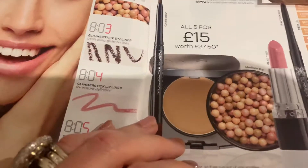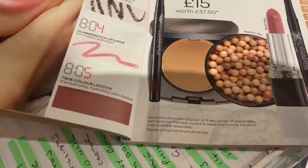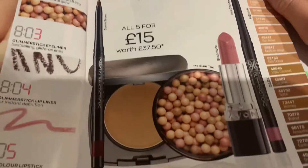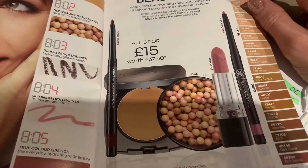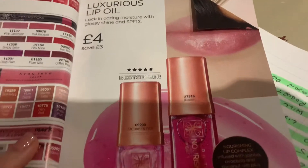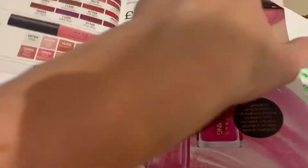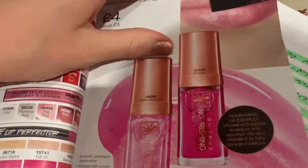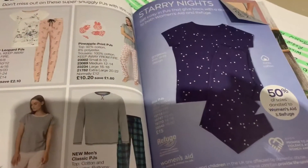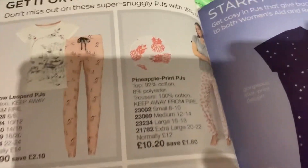Super fast Avon favourites before we run out of time tonight. They've got a fab five-in-one beauty kit where you can get all those products for fifteen pounds, absolutely amazing. Also the good old lip oil is still on offer for four pounds. I've struggled to get it but I presume they must have more stock in, so don't worry if you order it. And some pajamas are on offer for around ten pounds - I thought I might get me and Ruby some.